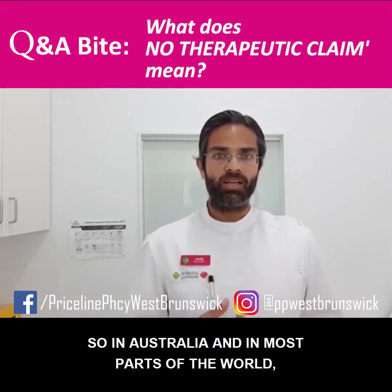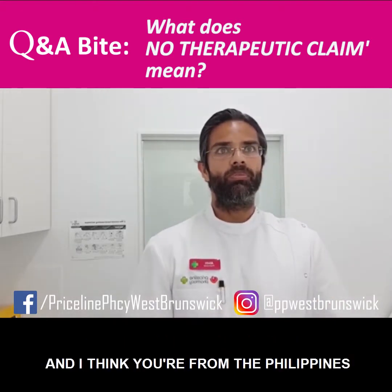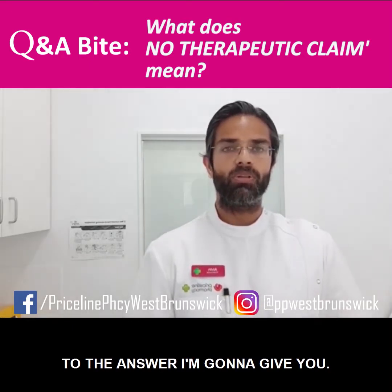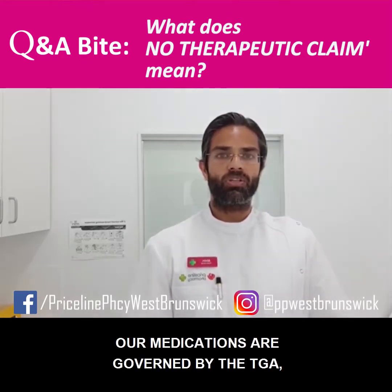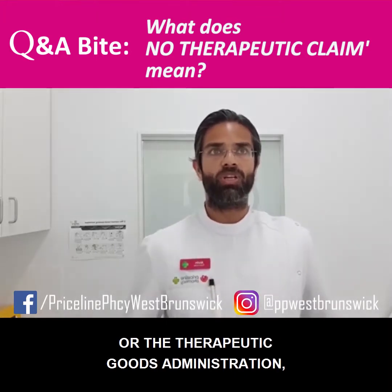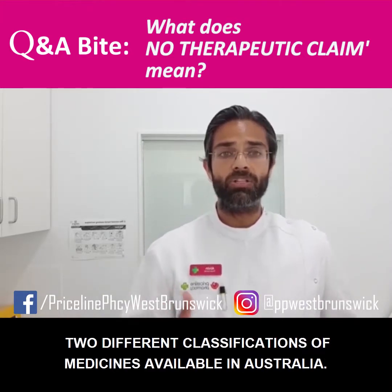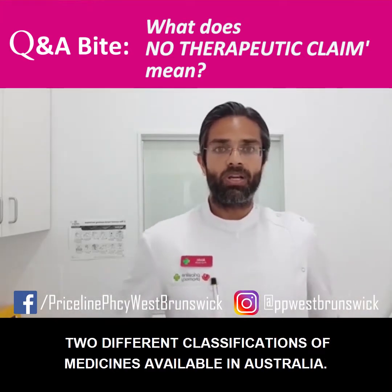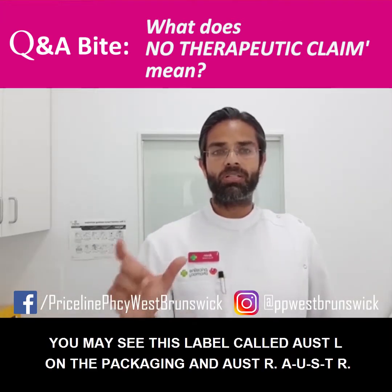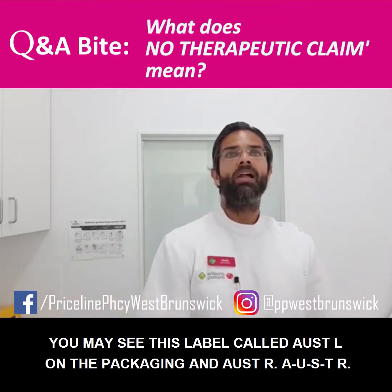So in Australia, and in most parts of the world — but definitely for Australia, and I think you're from the Philippines so let me try and put some context to the answer I'm going to give you — our medications are governed by the TGA, or the Therapeutic Goods Administration. There are two different classifications of medicines available in Australia. You may see them labelled AUST L on the packaging, and AUST R.